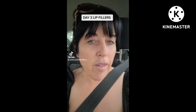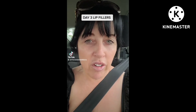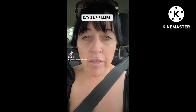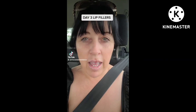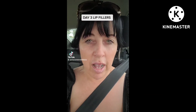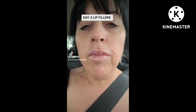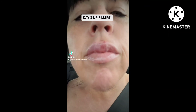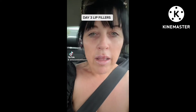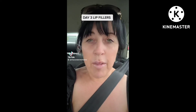Hi everyone! Just thought I'd check in — today is day three of my lip filler journey and it's not even been 48 hours yet. It is now 11:17 AM on Sunday; I got them done at 4 PM on Friday. I'll show you a close-up — you can see it's still a little bit swollen, but other than that it's absolutely fine.